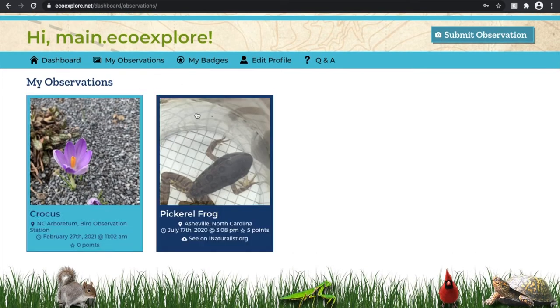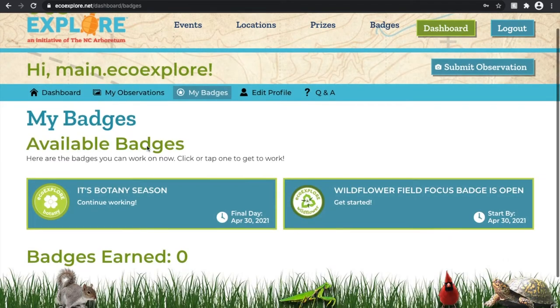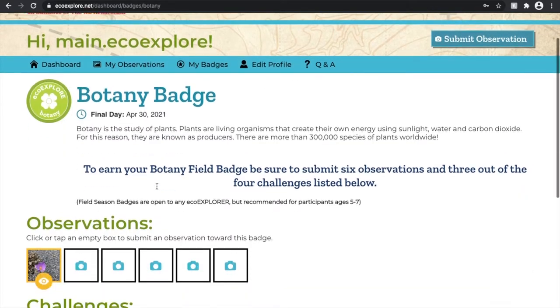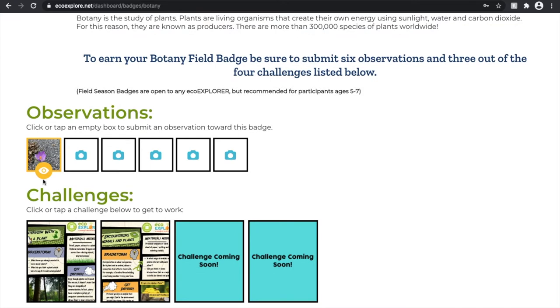Once you've submitted that observation, you can see it pops up under the my observations tab on your dashboard. If we go over to the my badges page, we will see that the botany badge now says 'continue working' and the observation we just uploaded pops up here. If it has a yellow eye, that means it is in review and a processor will get to it very soon.